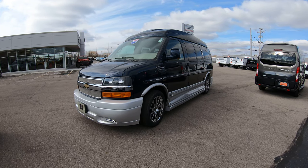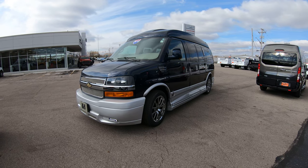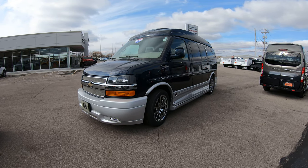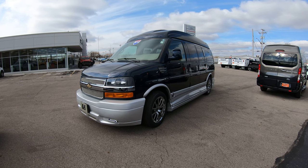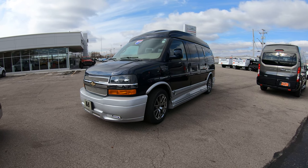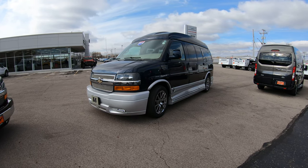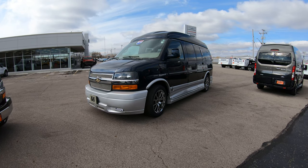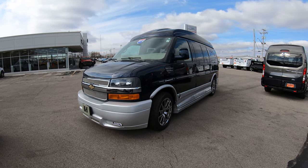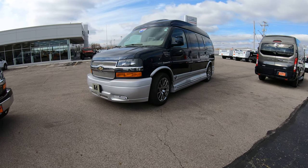Today we're showing you a brand new arrival, a 2012 Chevrolet Explorer Limited SE all-wheel drive seven passenger conversion van. Guys, once again it's an all-wheel drive, which is extremely hard to find these days considering they stopped making the all-wheel drive on the GM and Chevrolet chassis in 2014, especially ones with low miles like this one here today with just over 30,000 miles.